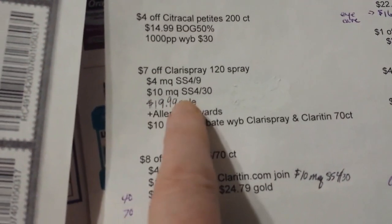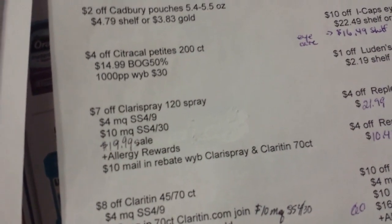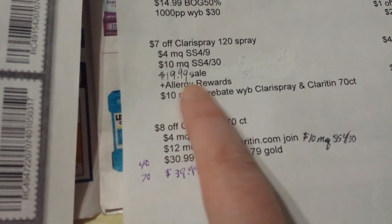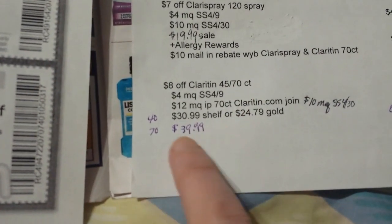There's a $7 off coupon on Claritin spray — the 120 spray one specifically. It's on sale for $19.99. There's a $10 coupon supposed to be coming in the Smart Source on Sunday, or maybe you have a $10 Catalina coupon you could use. It's part of allergy rewards. I think it's regularly $26.99, so gold discount isn't going to make that any cheaper.